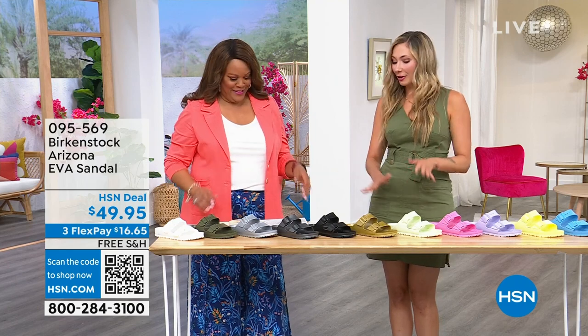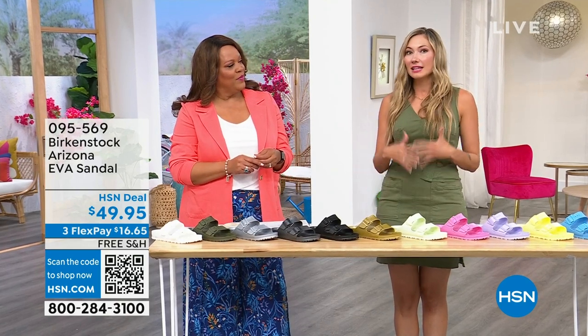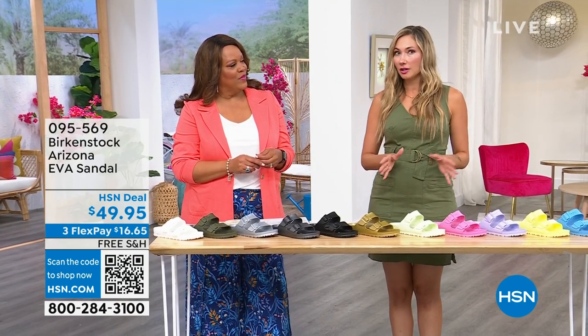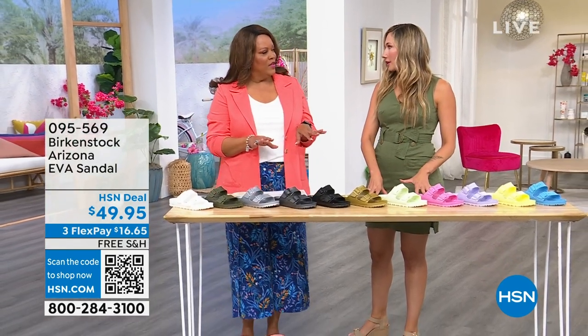Absolutely. I just switch them out. I went to Trader Joe's today and I had my EVAs on, and then I would go to date night with my Papio on — we'll talk about those later. I love it because I do have arthritis in one of my toes, and depending on the shoe I can be in excruciating pain the next day. But with Birkenstock I actually have the full support.